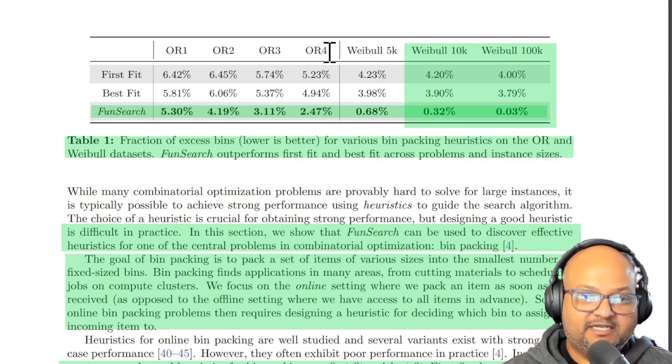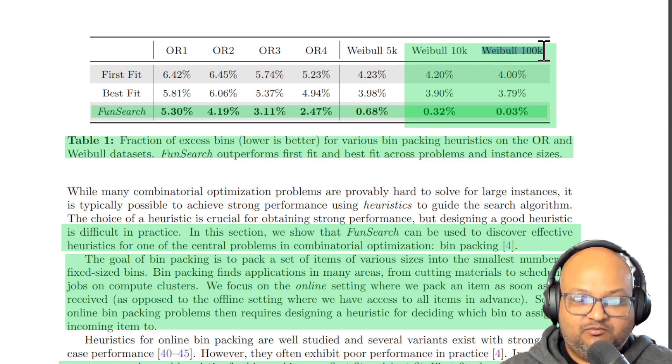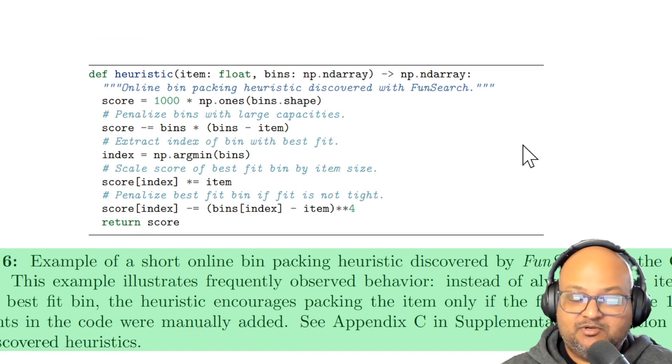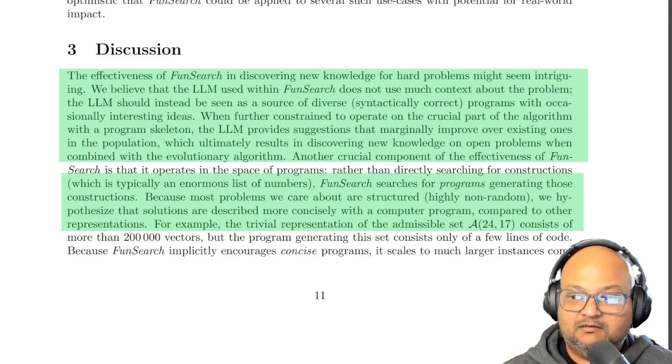And they've got some pretty surprising results. These four datasets, OR1 through OR4, are synthetic datasets for bin packing benchmarks, and you can see how they do better than both first fit and best fit. They also evaluated these new heuristics found by FunSearch on bigger synthetic datasets that follow the Weibull distribution, and here the differences are even more stark. Here's an example of one of the heuristics that FunSearch found — you can see how it's penalizing large bins, scoring by item size, and penalizing bins where the fit is not tight, coming up with new heuristics that find more optimal solutions.